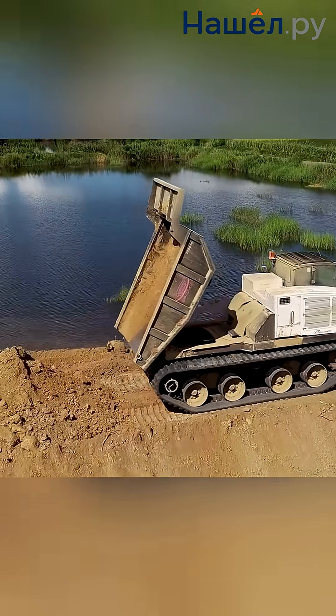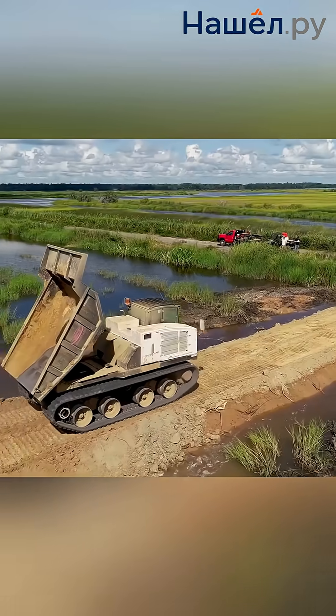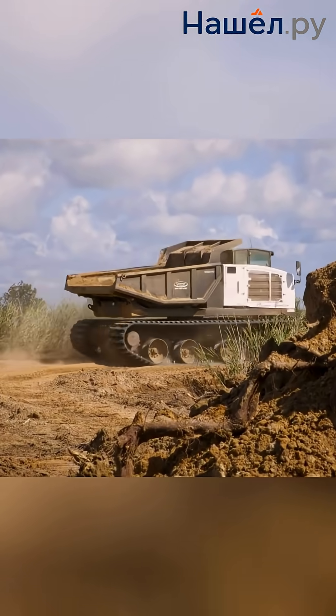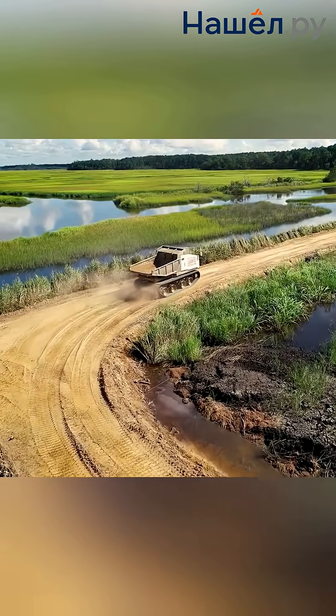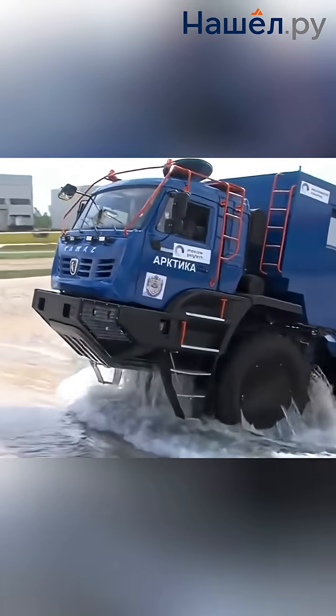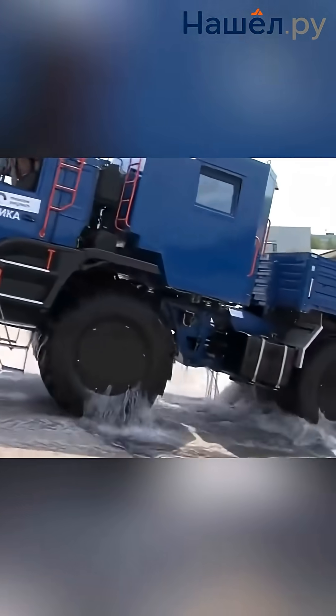These machines are used for conducting complex rescue operations in flood zones. They require special handling, the best operators, and regular maintenance due to constant exposure to aggressive environments. A single fleet handles tasks both on land and water, saving time and costs for operations in northern conditions or emergency response.